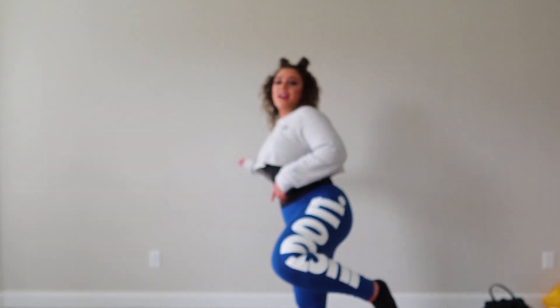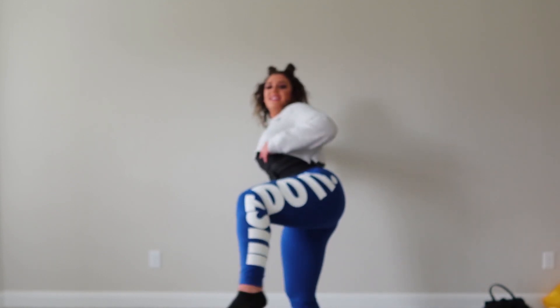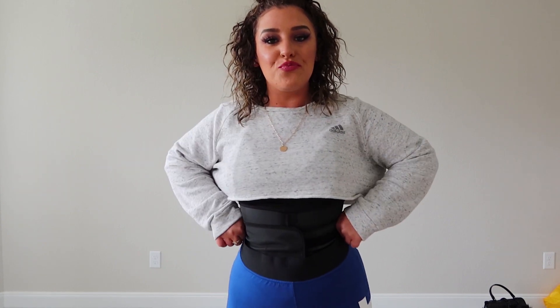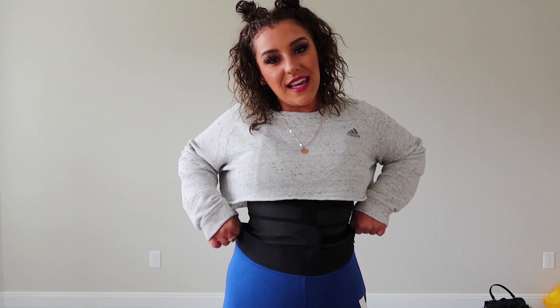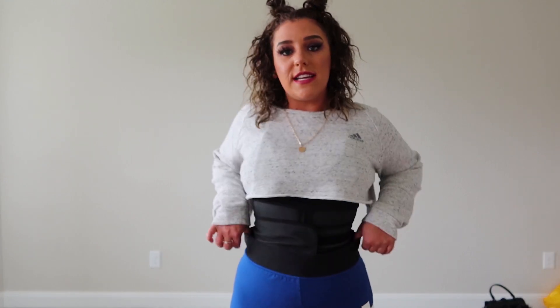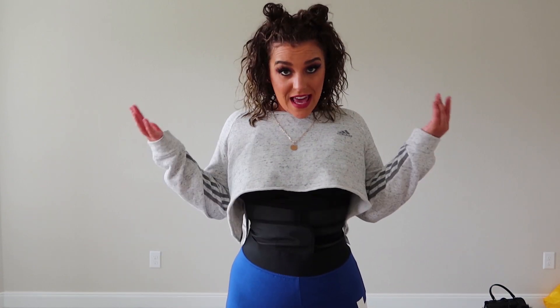Going down to the leggings — if you can see, it says 'Just Do It' on the side of my leg. They are from the Nike outlet as well. These were like $15 or $20. They have a nice thick band around them, and I don't own any blue leggings, so that's why I picked these. This was a full outfit displayed on a mannequin, and I decided to grab each item individually and throw it in my cart because I thought it was so cute.